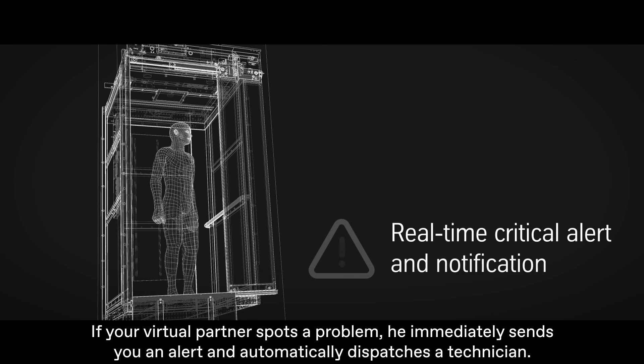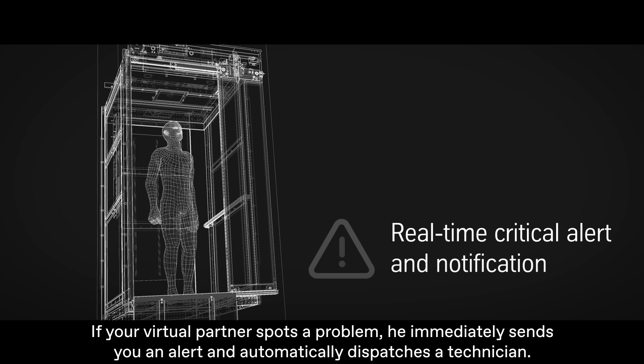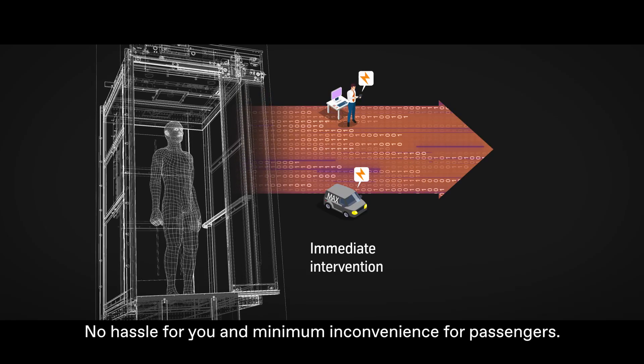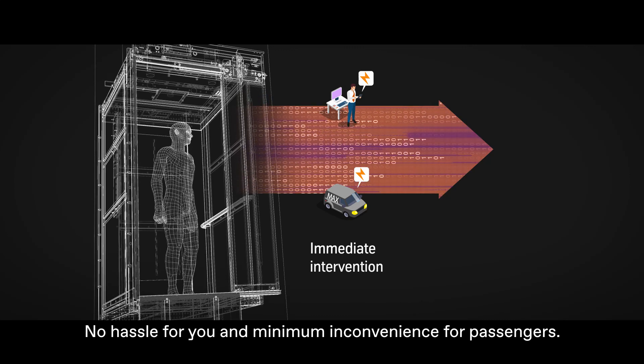If your virtual partner spots a problem, he immediately sends you an alert and automatically dispatches a technician. No hassle for you and minimum inconvenience for passengers.